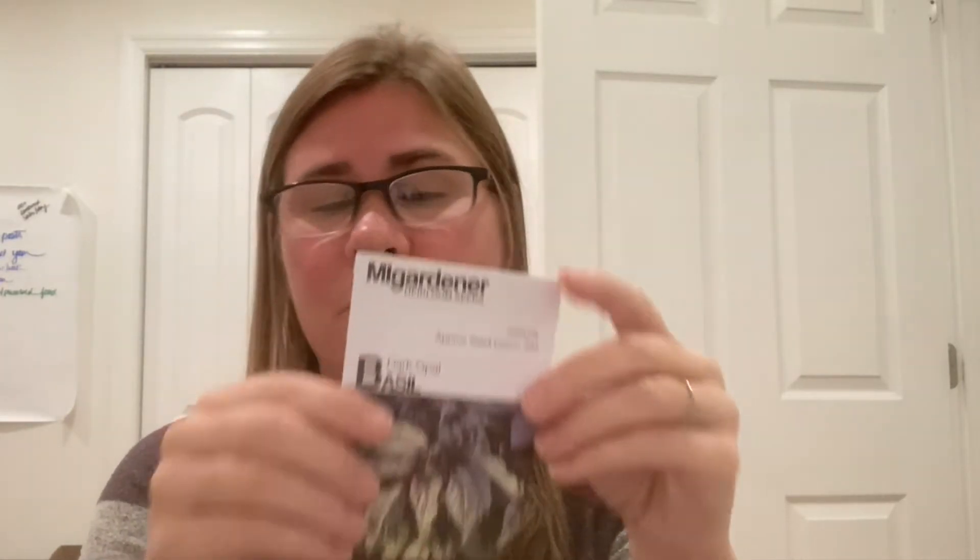Looks like I have herbs next. Dark Opal Basil from Mi Gardener — first time for me — it was beautiful. I will grow this again just for foliage, put it more in my landscape, and feed it to my chickens. I won't eat it myself — it doesn't taste bad, it just tastes mostly like basil with a touch of licorice, a touch of anise, and that's not a taste I like. It was so pretty though that I will still grow it — I'll put it in bouquets and feed it to my chickens.